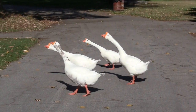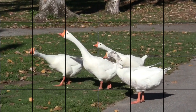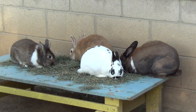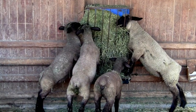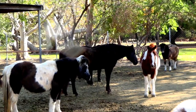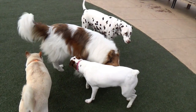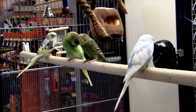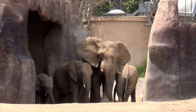Four. Four geese. Four rabbits. Four sheep. Four horses. Four dogs. Four parakeets. Four elephants. Six elephants.